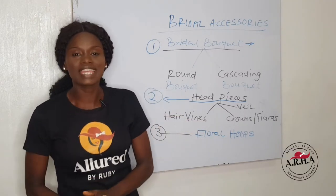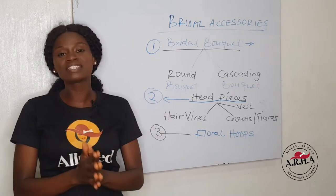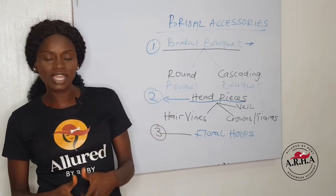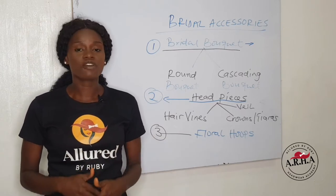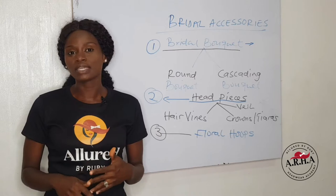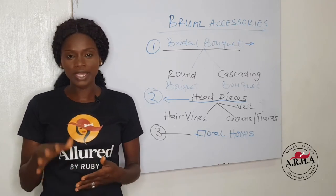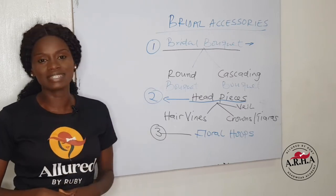Welcome once again to day three. I'm excited that you made it this far. Now if you have missed the first and the second day, we talked about turban making on day one. We talked about fascinator making on day two. So you can just go back to our post, our page on Instagram and Facebook or on YouTube to check out day one and day two.